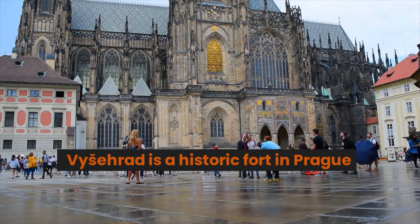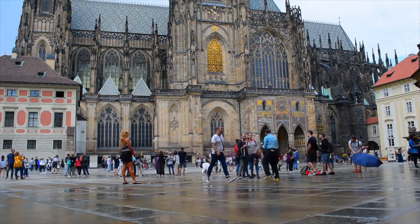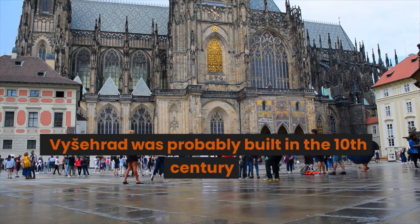Vyšehrad is a historic fort in Prague, probably built in the 10th century.